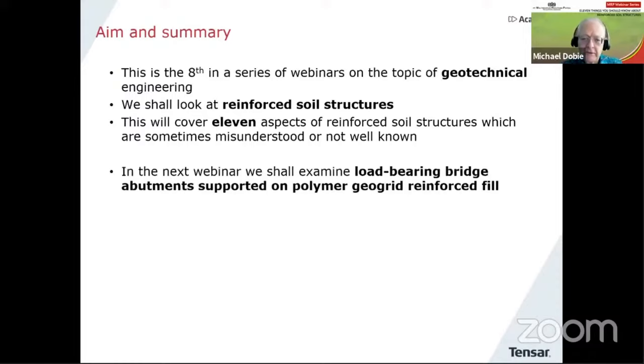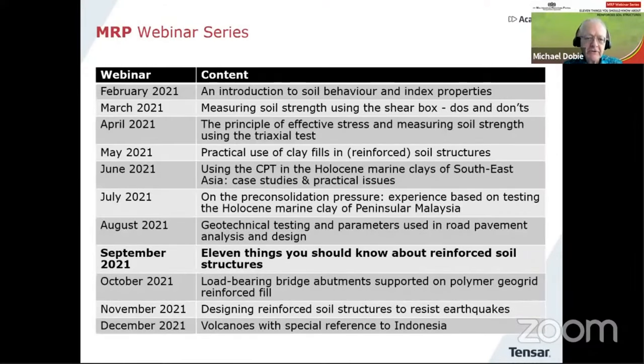Yes, it's the eighth in this series of webinars on geotechnical engineering, looking at reinforced soil structures, and I'm going to talk about 11 items. The ninth of these webinars will be held next month, where I'm going to look at a particular technique using reinforced soil, which is to do with load-bearing bridge abutments. We will continue through to the end of the year and then bring the series to an end.